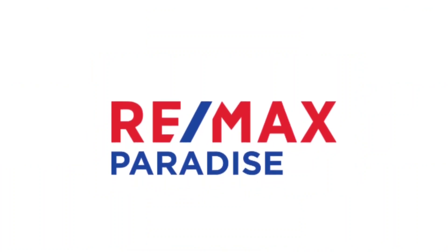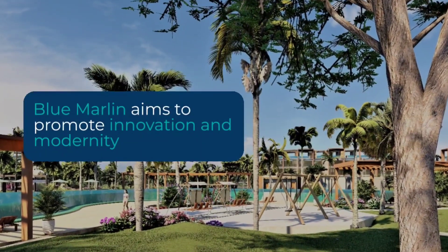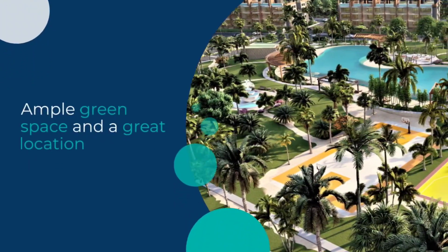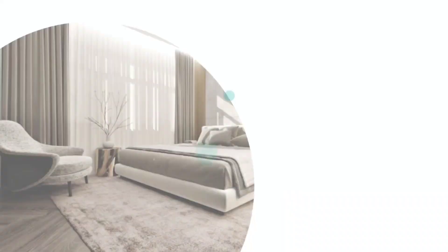Welcome back everyone. We're going to take a quick virtual tour of this amazing complex called Blue Marlin. They have modern condos for sale in Bavaro, Punta Cana. There are one and two bedroom as well as penthouse condos available. They start at 52 meters squared and offer some amazing amenities.